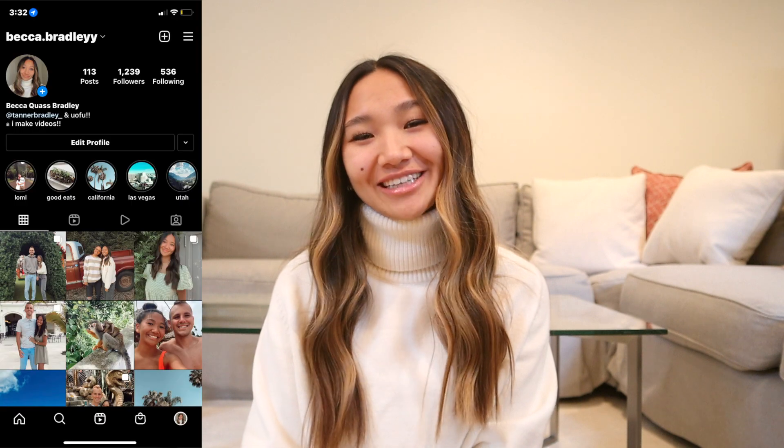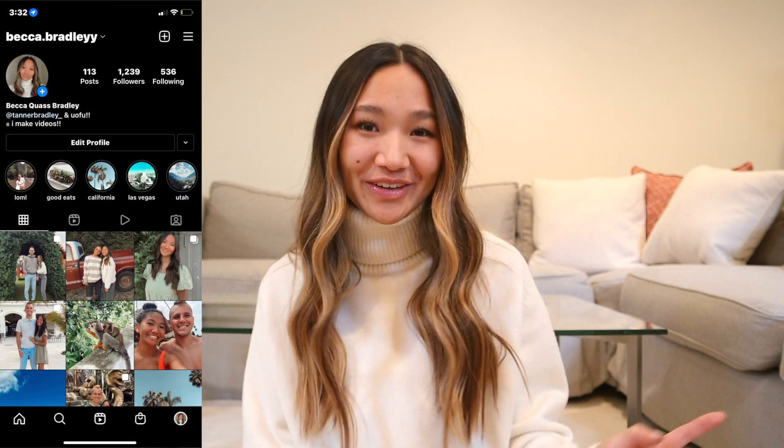Hi everyone, welcome or welcome back to my channel. If you're new here, hello, my name is Becca. Thank you for clicking on today's video. I post lifestyle content, college content, hauls, vlogs, all the above.